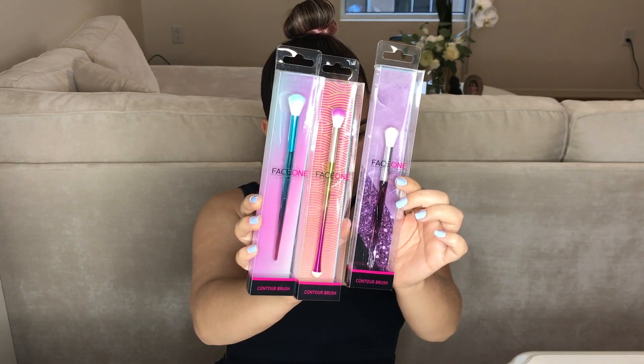Those are the brushes that I got. I thought they were cute — I don't have many blending brushes, I only had like one, so I was like they're a dollar, might as well just get them. I don't know if they're good, but I got like wet and wild vibes, so maybe they're just as good as those. Who knows.